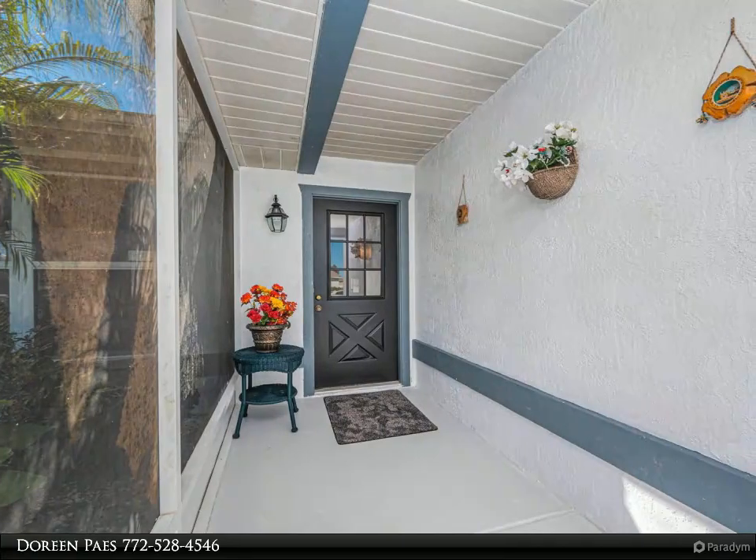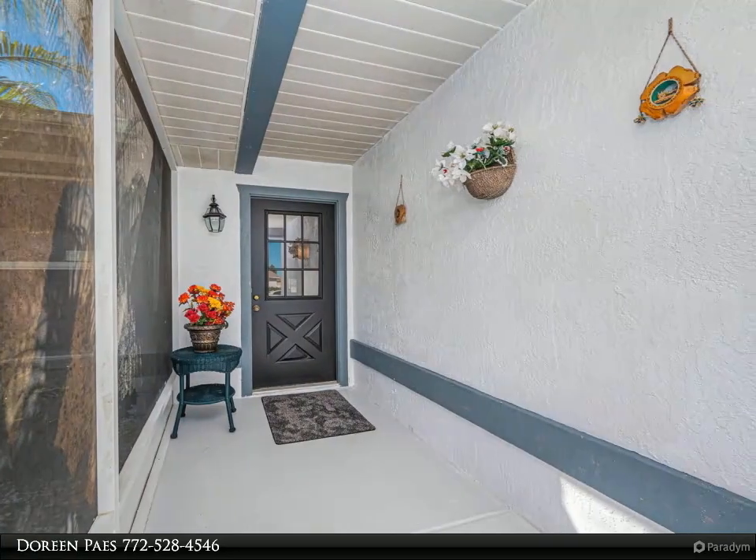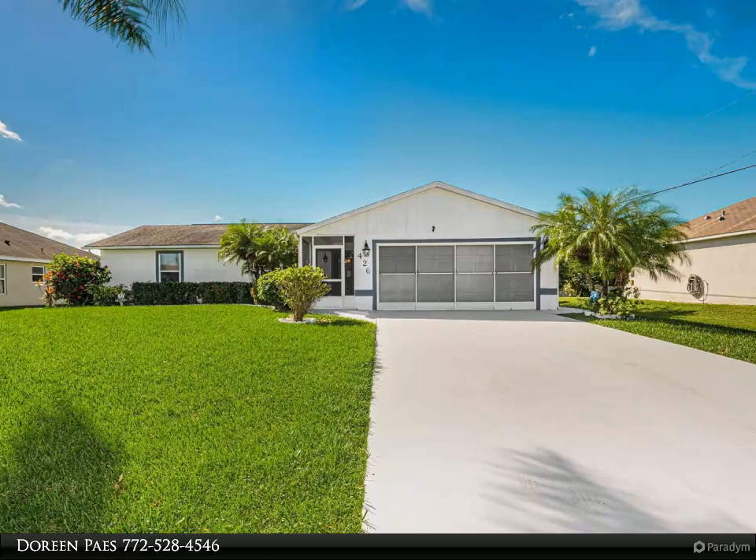This Berkshire Hathaway Home Services Florida Realty property video is presented by Doreen Pays. 322 on 426 Southwest Exmoor Avenue offers a new roof, scheduled for installation on October 29th.